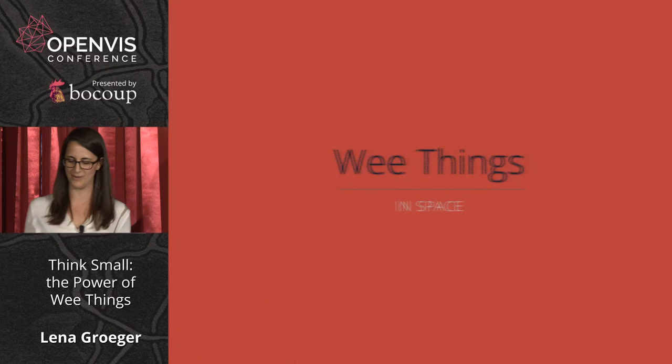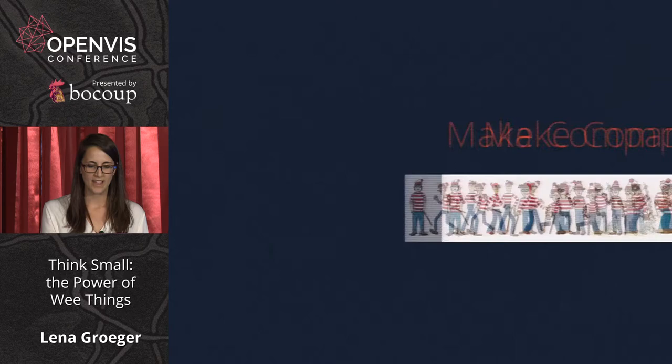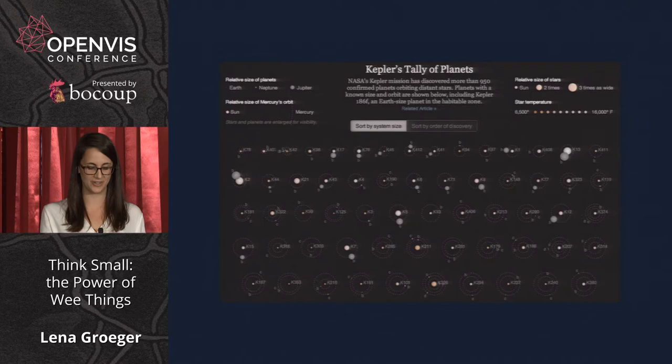What do I mean by a wee thing? Probably the most immediate definition are things that are physically small — little things on the page. We see them all the time in news graphics. We've got small multiples, sparklines, and icons. These visual forms work for many reasons, but one is that they let you make comparisons. We'll start with tiny sequences of graphics, also known as small multiples. These are so successful because we don't have to rely on memory — every bit of information is in front of you at the same time.